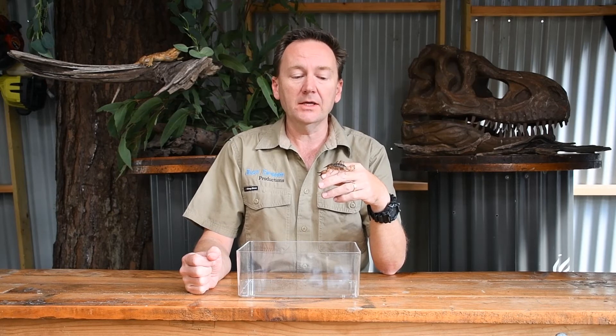Scorpions can be quite cranky, but this one is quite used to being handled, so you can see that it's not aggressive at all.